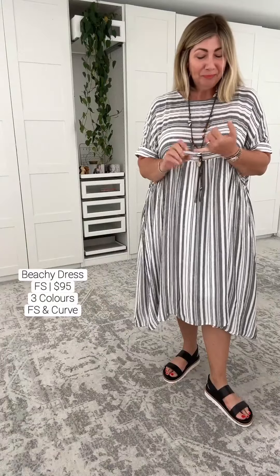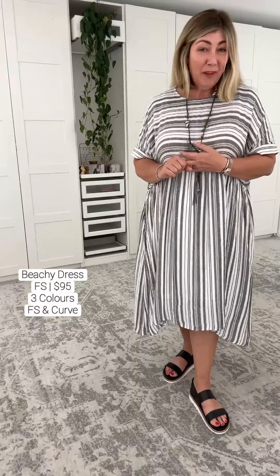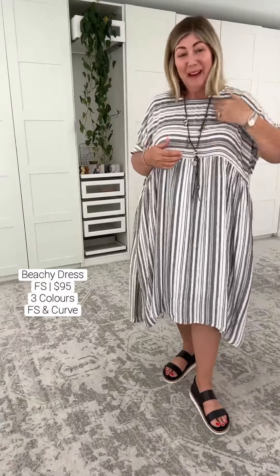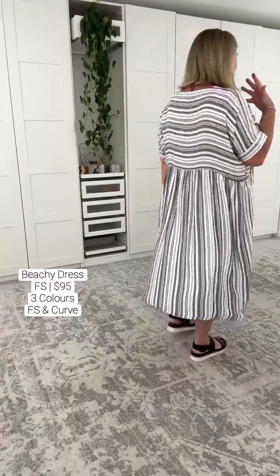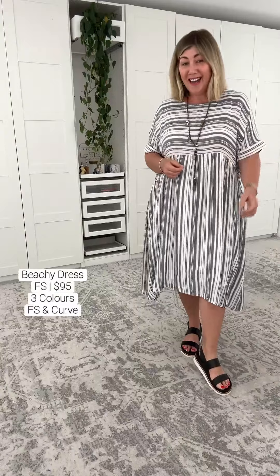They have slimmer models on there so you can see exactly the same dress on a slimmer frame. They also provide the measurements — the length, the width — all of that information is on the website, which is absolutely fantastic. I think this dress is an absolute no-brainer if you like the feeling of wearing nothing.